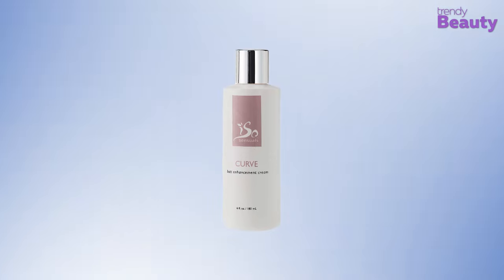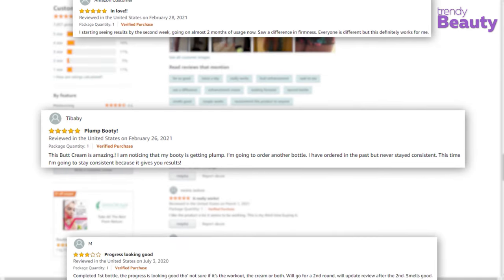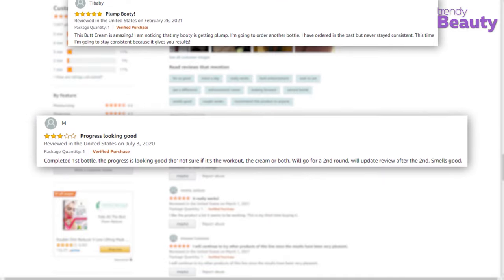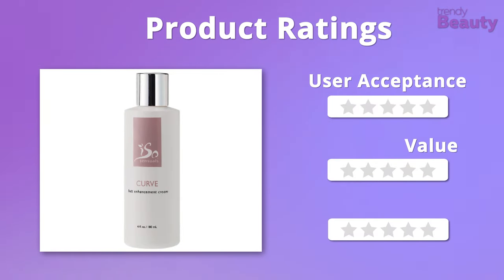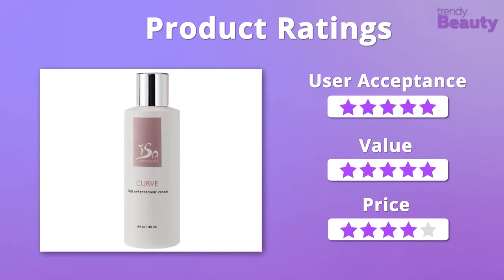The Eso Sensuals Curve Butt Enhancement Cream is highly appreciated by users on Amazon as it is easy to use, absorbs nicely, and enhances the shape of your butt quite well. But some of the users complained that the product just didn't work for them. We were overwhelmed by the effectiveness and the formula of this cream, giving it 5 stars on those, but it is a bit pricey so we'll have to give it 4 stars on that.